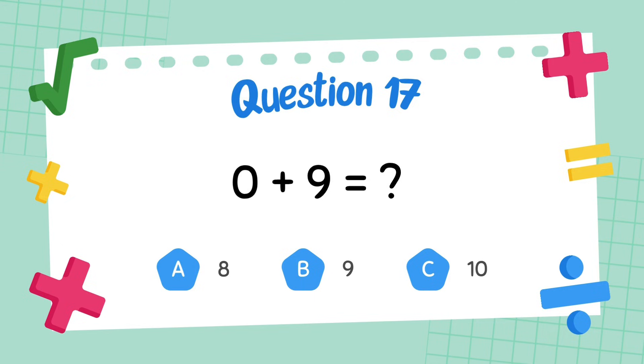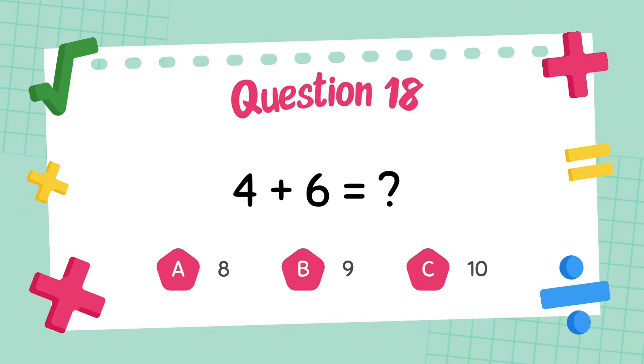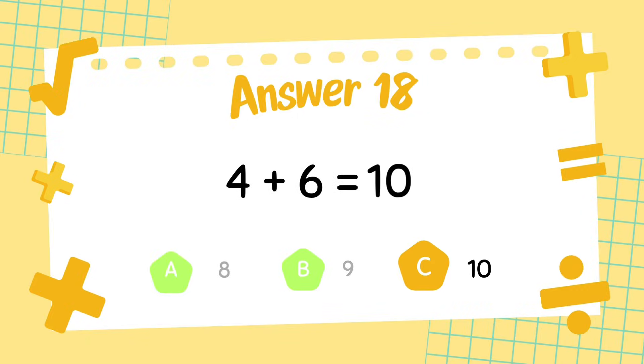What is 0 plus 9? The answer is 9. What is 4 plus 6? The answer is 10.